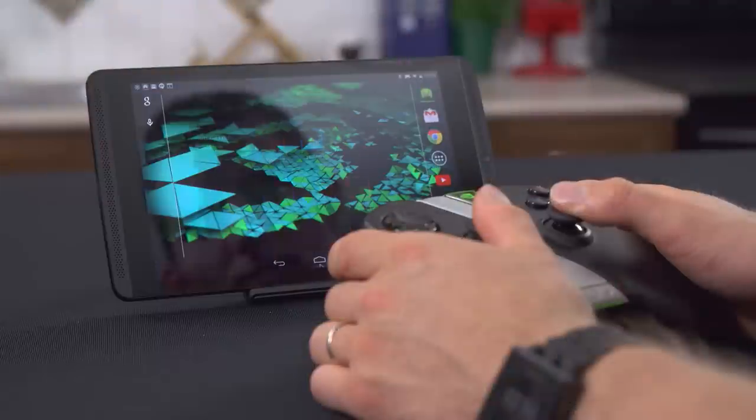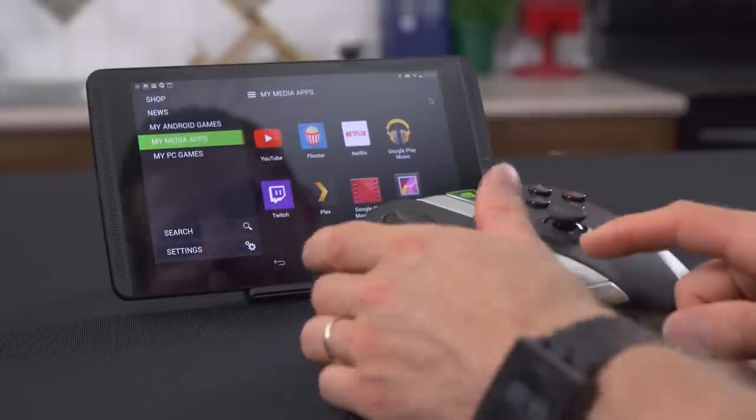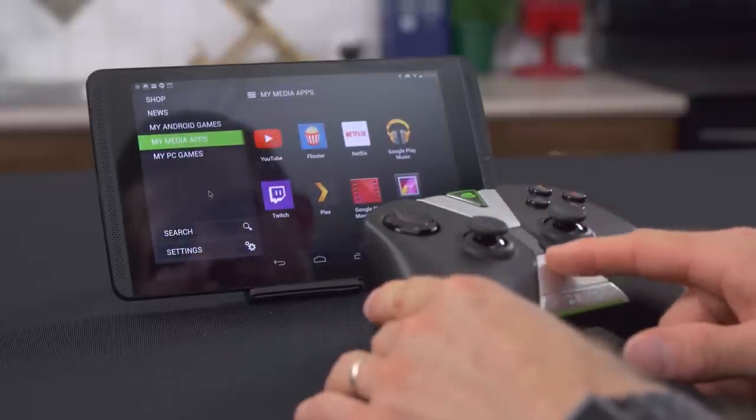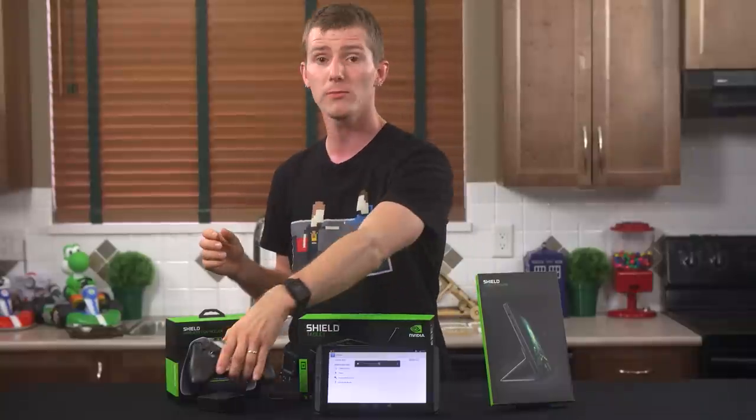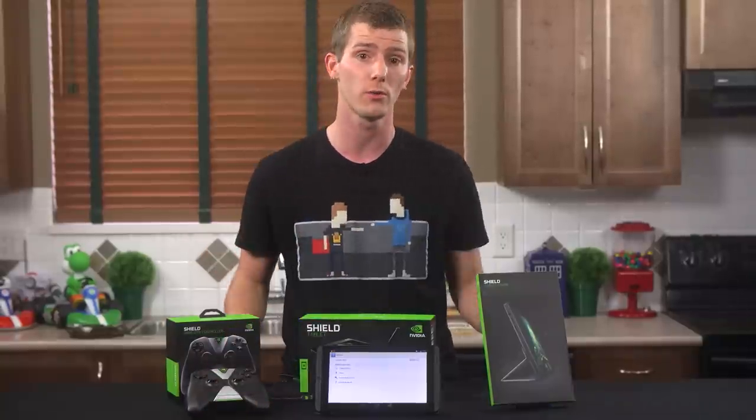The touchpad for mouse movement in a pinch is great, the joysticks are solid, and if you game a few hours a day, you'll only need to charge the battery once every week or two. I'd still use an Xbox controller where possible, but I actually prefer this one to Sony's DualShock.